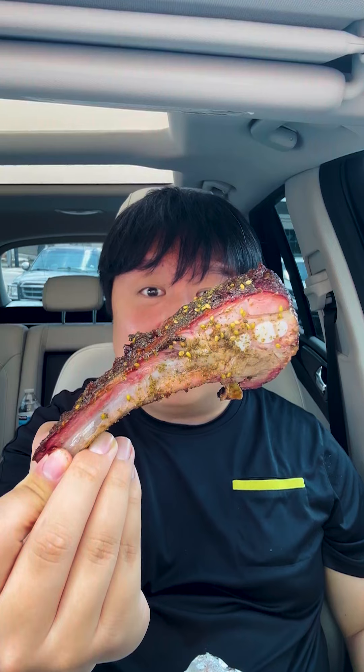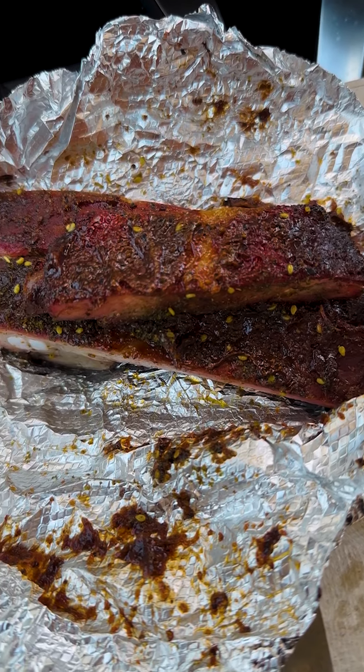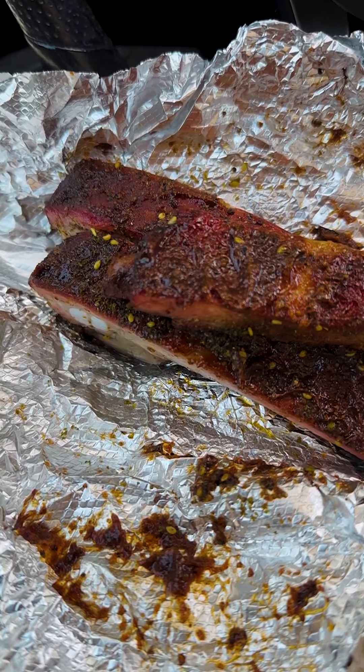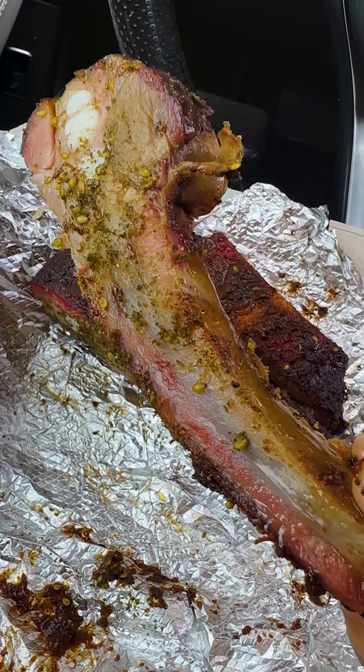Next up, we got the pomegranate zaatar seasoning rib. It looks absolutely beautiful — a nice little smoke ring, good amount of meat. Cheers, guys. The rib itself is not really fall-off-the-bone, but has a good bite. It's meaty, it's succulent, and very flavorful. When you're eating it, you can definitely feel the Egyptian spice — a little bit nutty, a little bit savory, a little bit tangy. The pomegranate gives it a nice little sweetness. Although some areas are a little bit tough, the flavor is good.